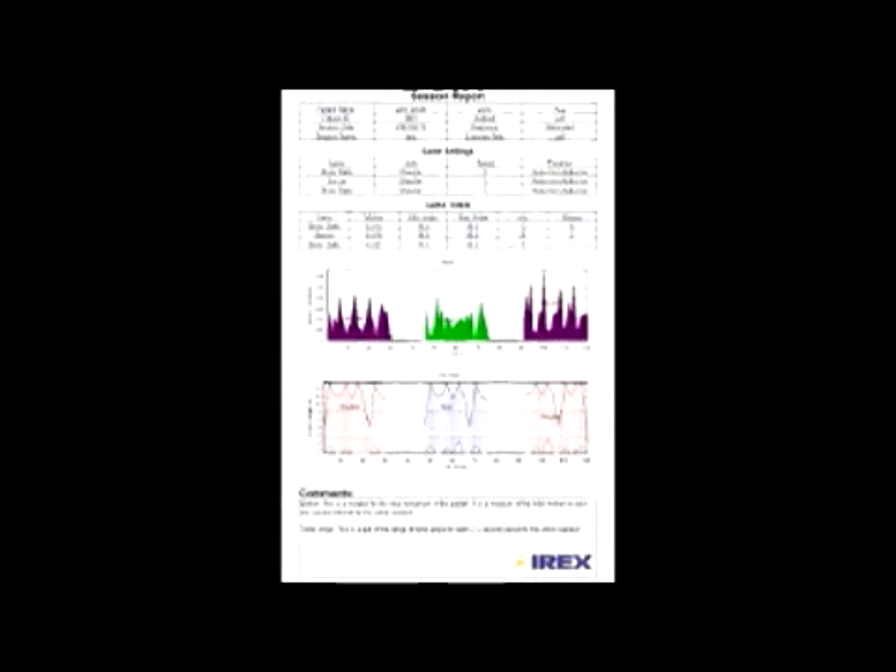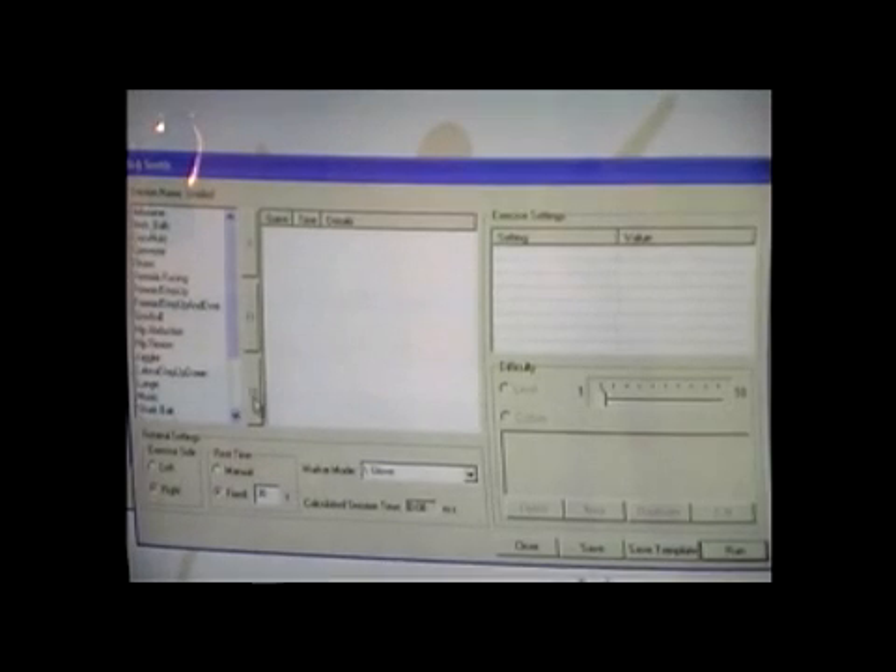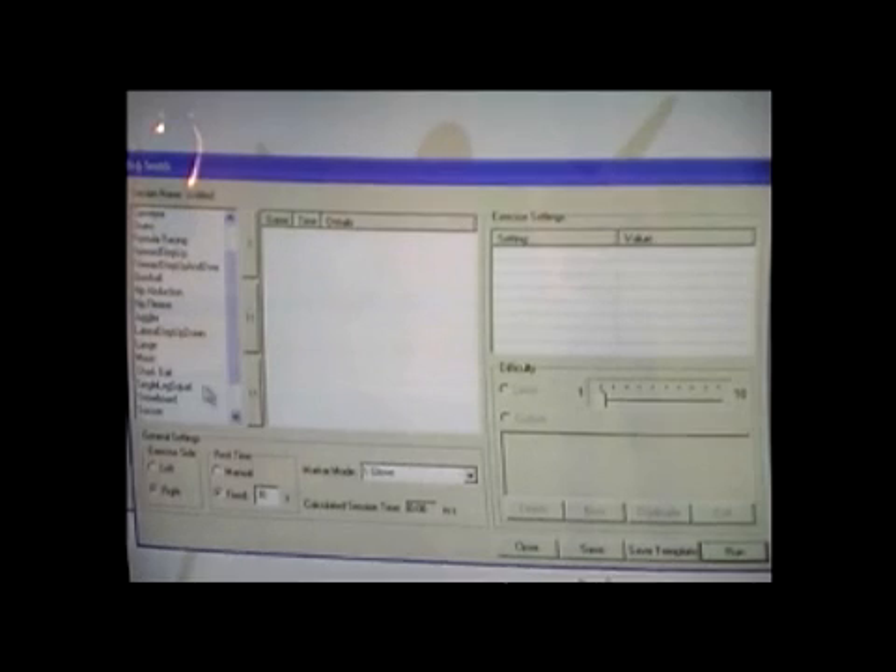For the clinician, the reporting gives useful performance and progress data, while the protocol customization allows one to build exercise templates and custom protocols to fit the varying needs of their patients.